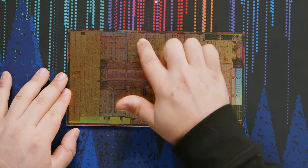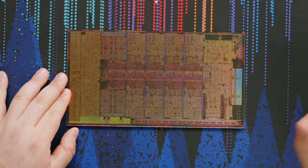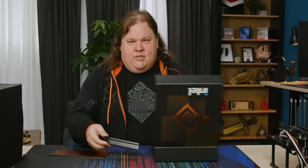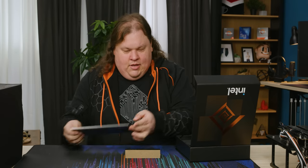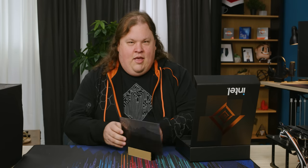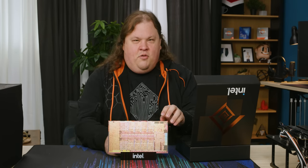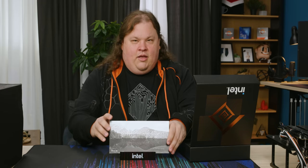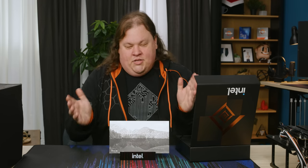Hyperthreading is supported on the performance cores but not on the small efficiency cores. It's got a little stand so you can show off Alder Lake — though it's just us who can show it off, since nobody else is getting one of these press kits.